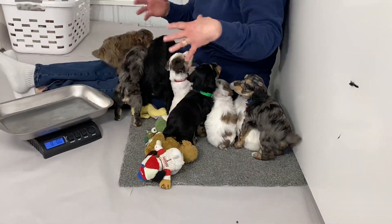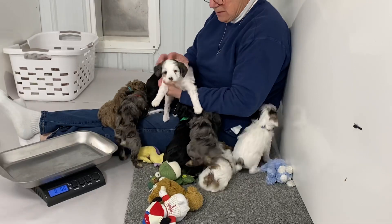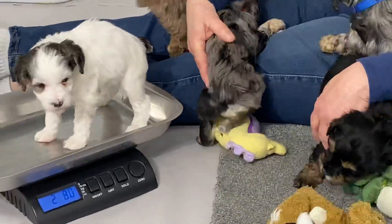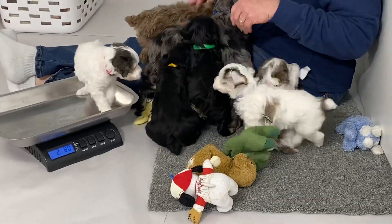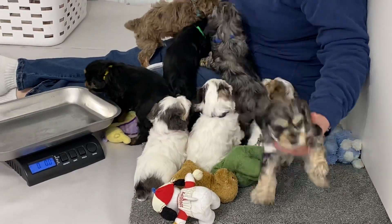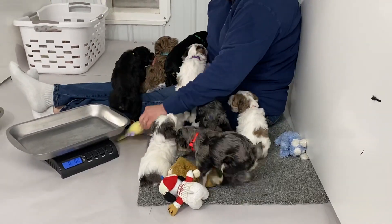You can see there's a lot different activity with them this week. This is probably the smallest boy. Somebody in here just this last week was not over 2 pounds and I was really concerned. They're doing great.